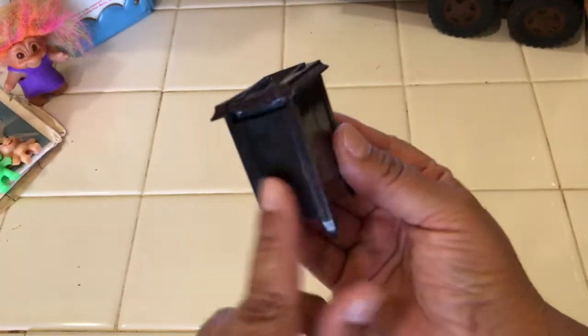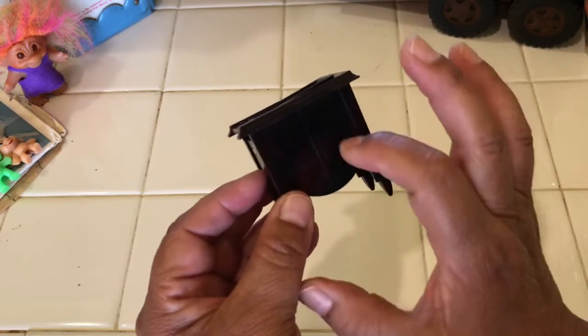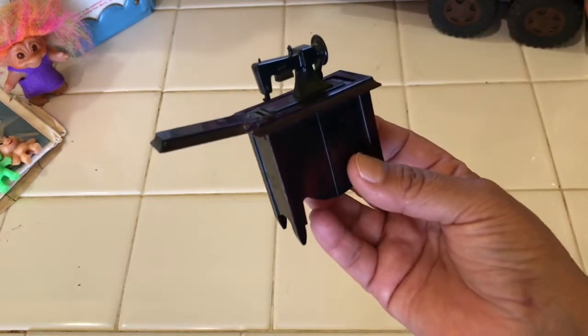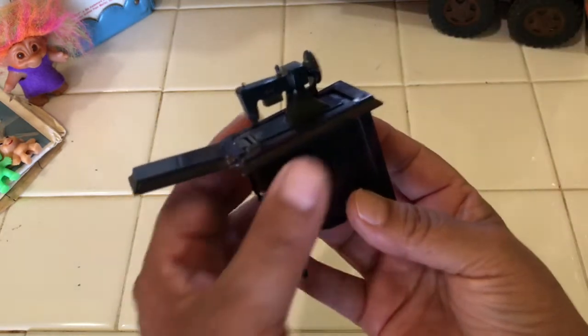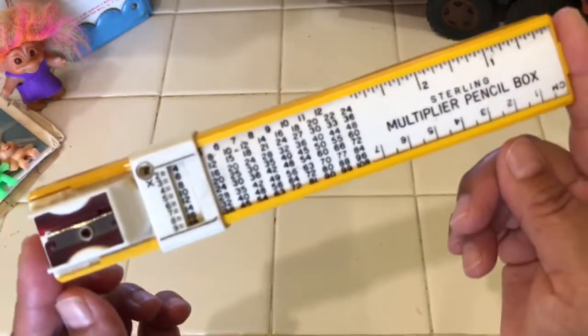My husband Joey is always keeping an eye out for things I might like, like miniatures — he knows I love miniatures. This one definitely looks like it's from the 1960s, it's a hard plastic miniature sewing machine. You can see the sewing machine and it flips out — so cute. I love this so much and my husband knew I would like it. I think it was just a couple of dollars.